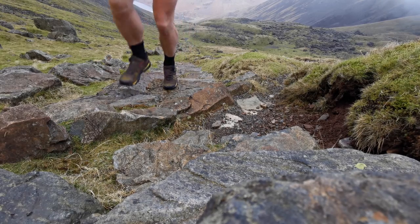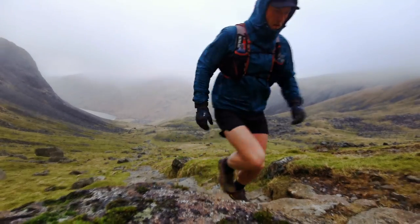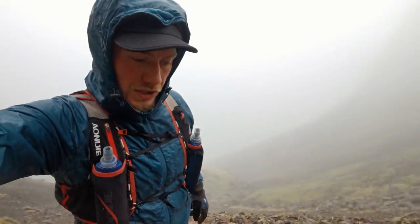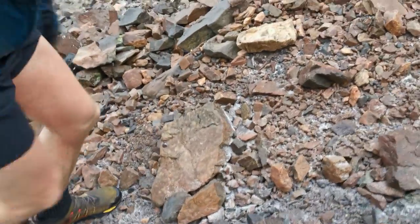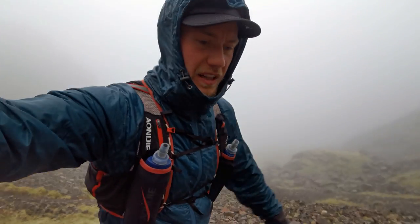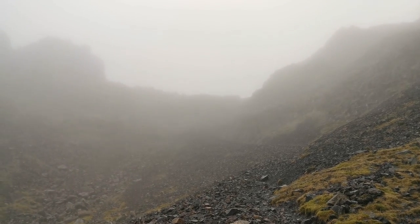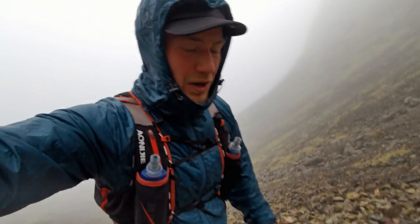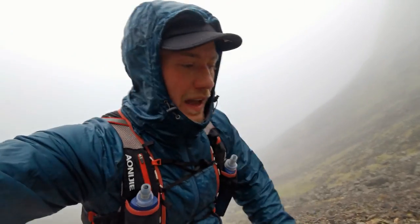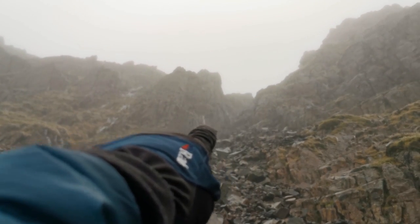As you're approaching Mickledore — the col between the two mountains — you need to cross a short scree slope. This is where people could potentially go wrong in poor visibility. The key thing to remember is to stay over to the right-hand side of this scree slope; that's where the path is, even though it seems indistinct, and it will lead you directly up to Mickledore.